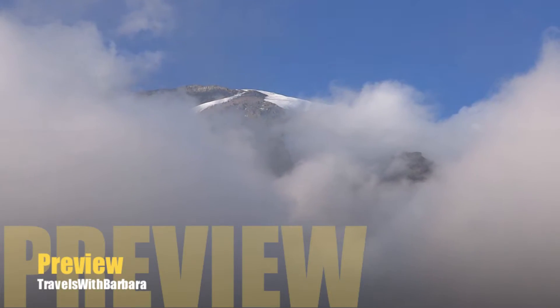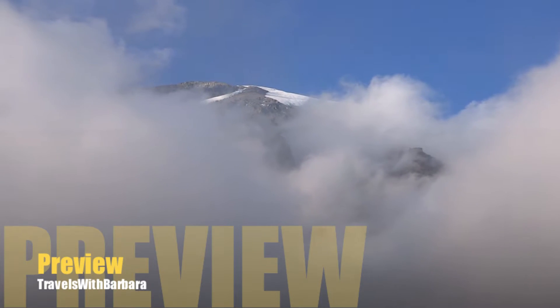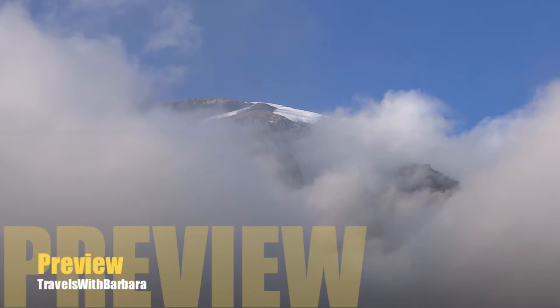11 p.m. Thursday night. That's our destination. Our highest point. Uhuru Peak.